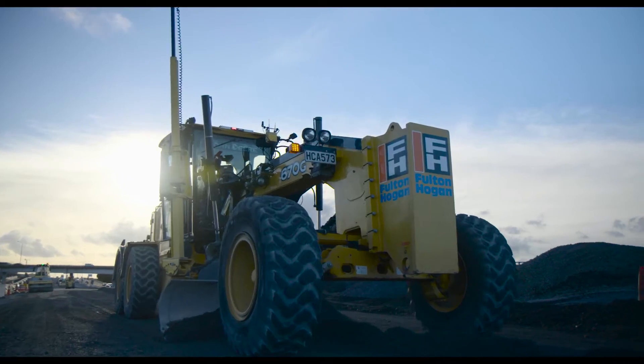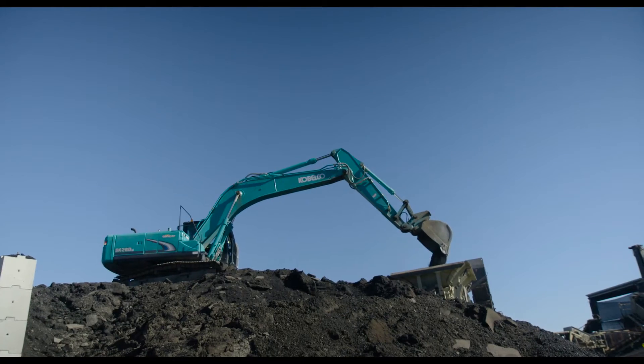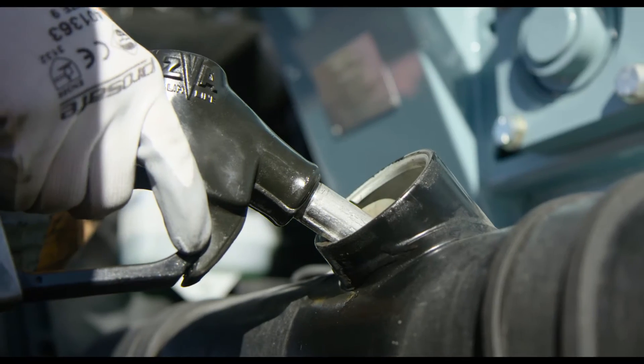So Fulton Hogan Auckland, we have about 250 vehicles. That covers light vehicles, trucks, graders, pavers, diggers, and they're filling up from the reliable above-ground tanks using biodiesel.